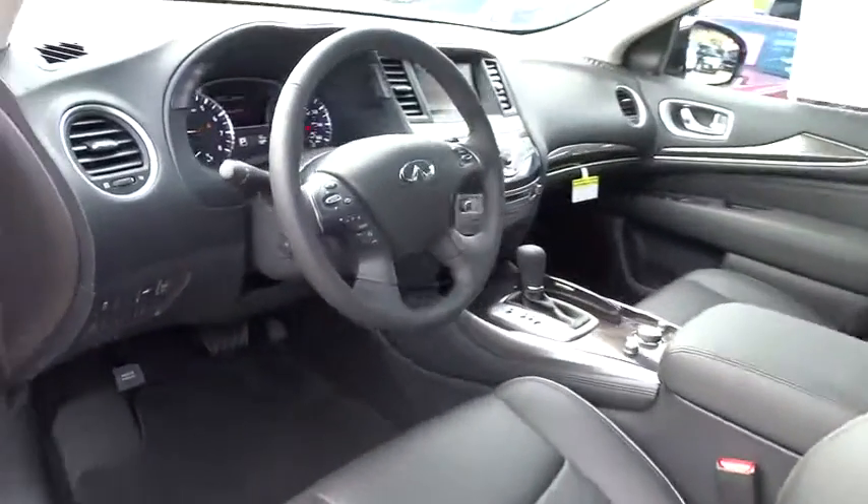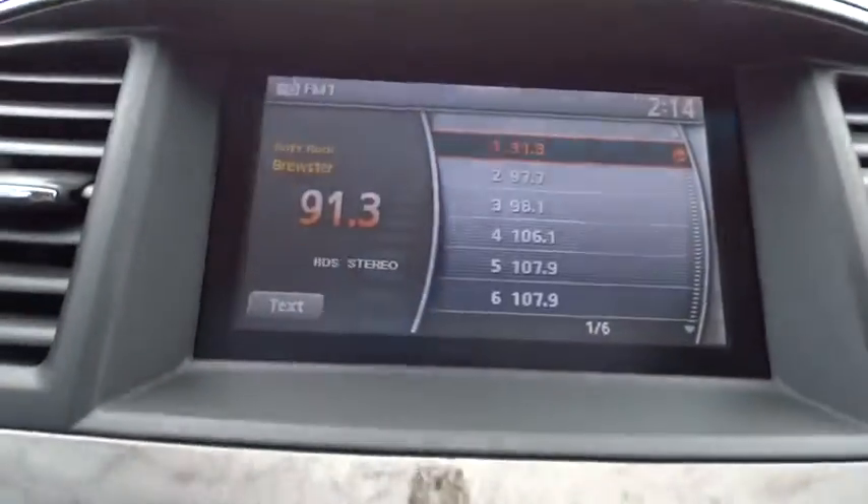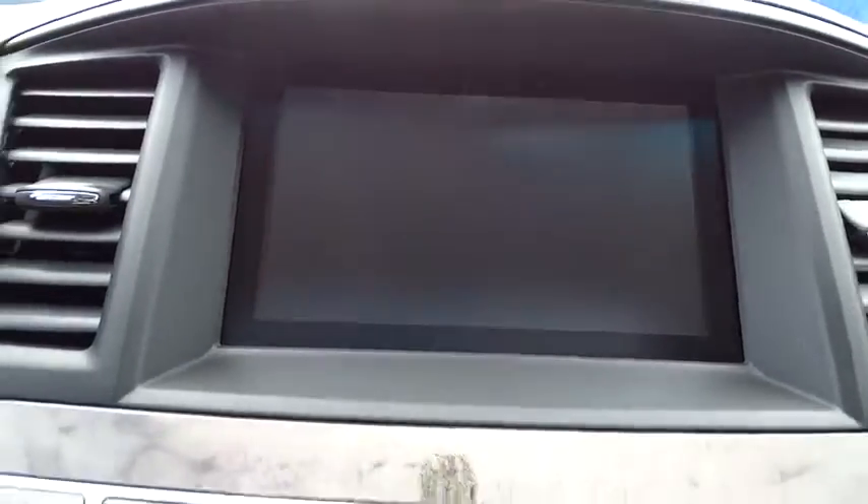Rear defrost, FWD, climate control. This isn't just a vehicle — it's an experience. So stop in for a test drive today.